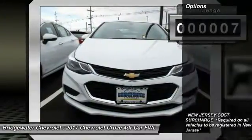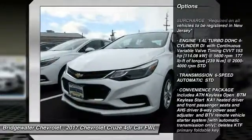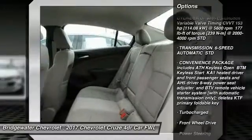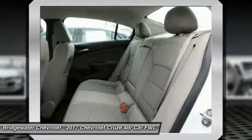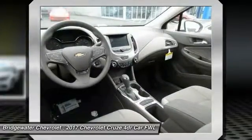Here are some of this vehicle's great options: steering wheel audio controls, traction control, anti-lock braking system, stability control, keyless entry, backup camera, Bluetooth, adjustable steering wheel, power steering, and driver airbag.